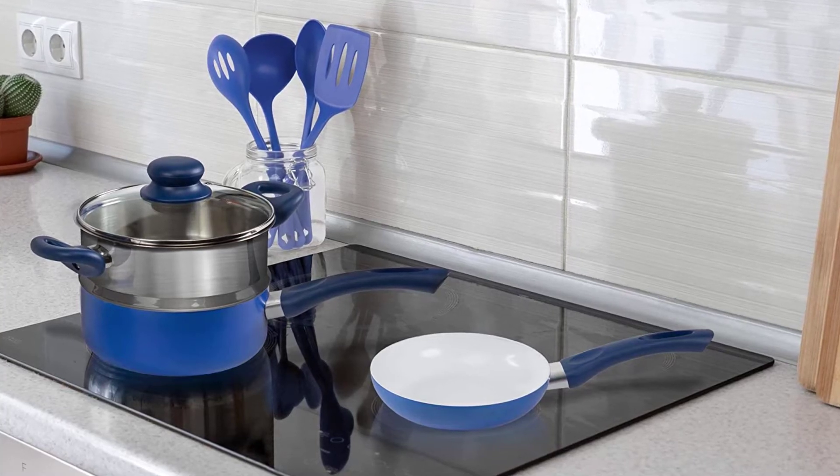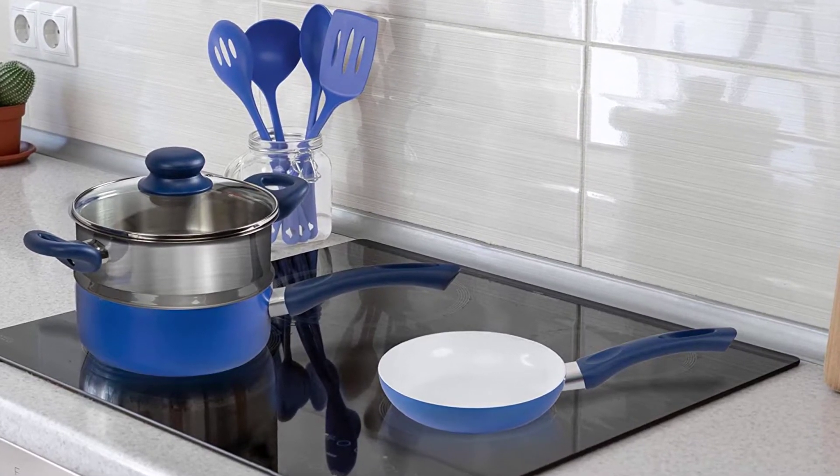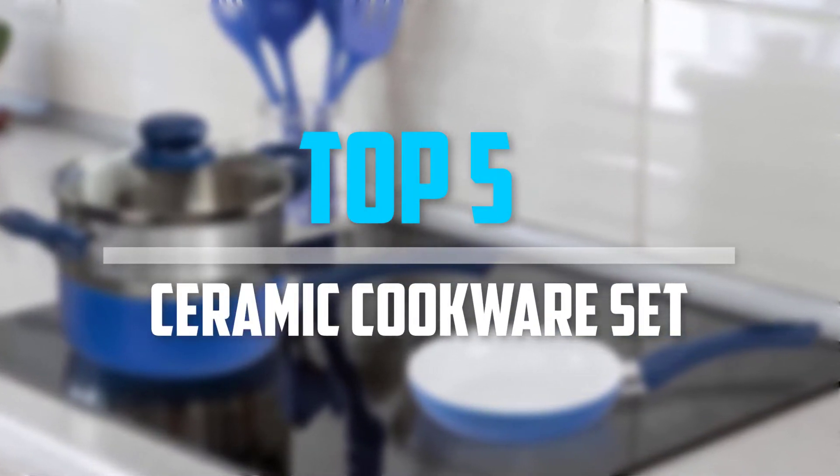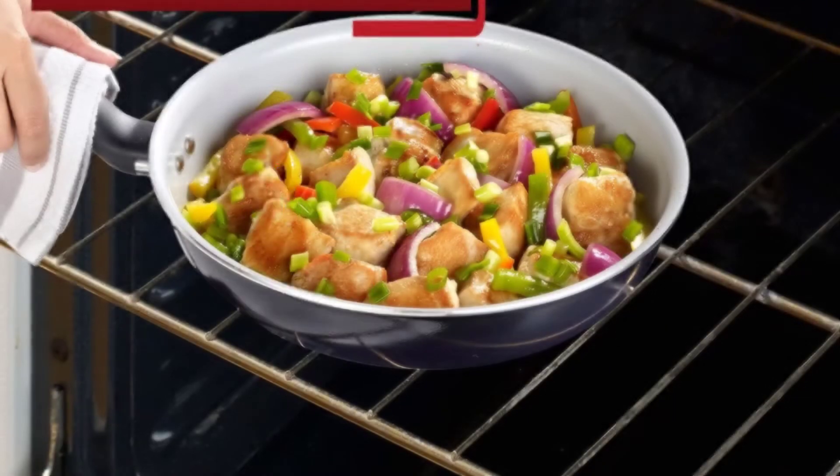Are you looking for the best ceramic cookware set in your budget? In today's video we break down the top 5 best ceramic cookware sets available on the market, so let's get started.